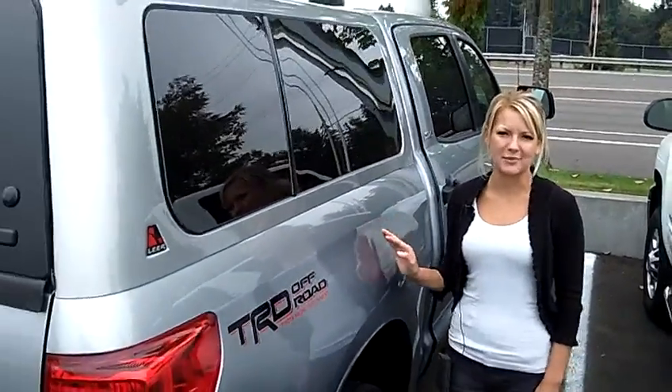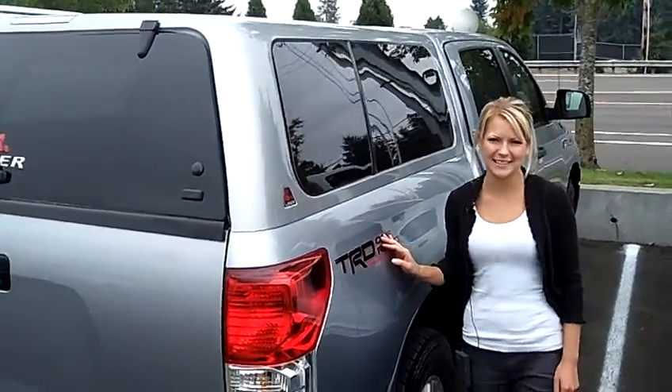For more information on this vehicle or any other vehicles in our inventory, give us a call on the number provided above, or you can send us an email as well. We would love to earn your business. Thank you for watching.